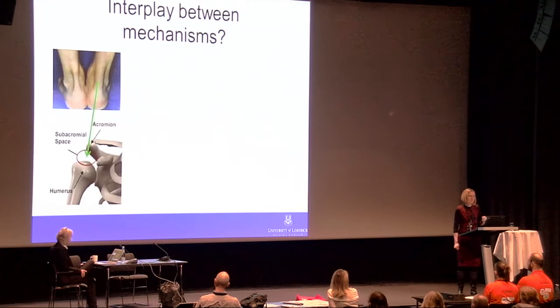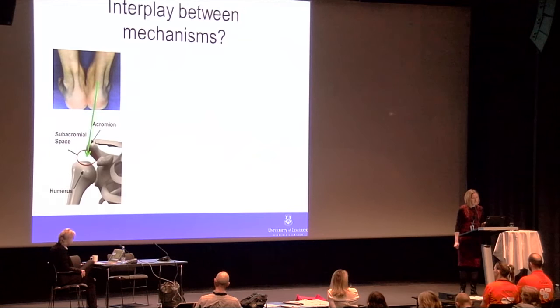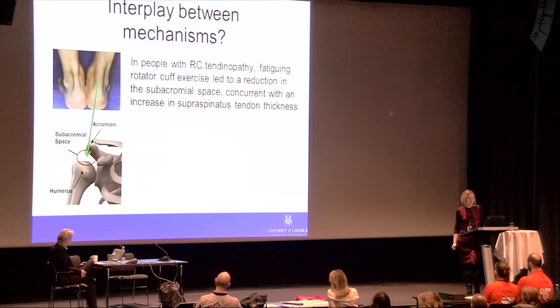Some of my research is trying to understand the interplay between these mechanisms, which was the focus of my PhD work. If we think about the subacromial space and its contents — the rotator cuff tendons and subacromial bursa — we know that in other body regions such as the Achilles, we can see a big, thick tendon when there is pathology. I envisaged: if I take that enlarged Achilles tendon and put it into the subacromial space, what does that mean anatomically? The tendon could act almost as a space-occupying lesion within the subacromial space.